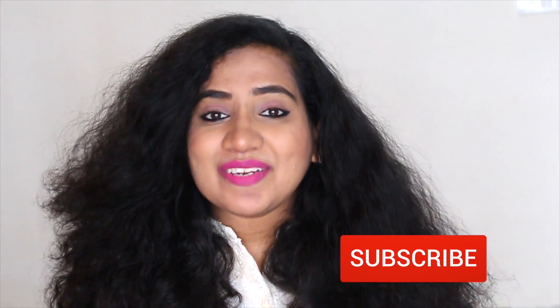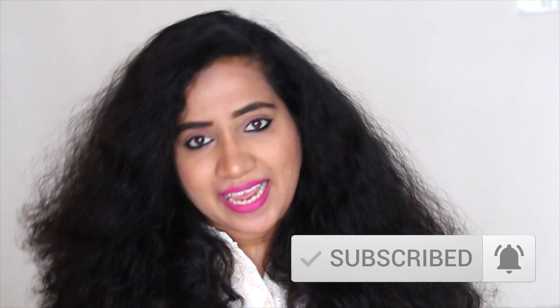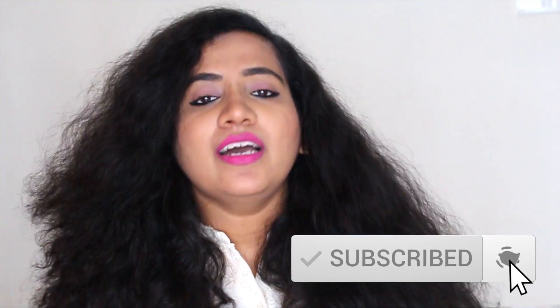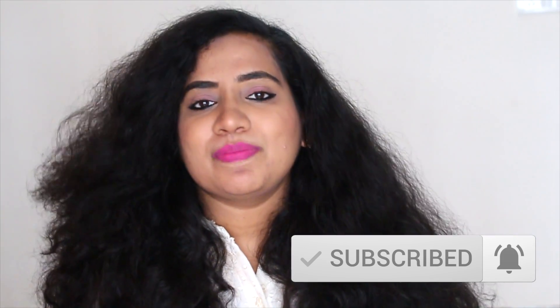Before watching, if you haven't subscribed yet, please make sure to subscribe to my channel. Hi, my name is Shreetja. There will be a bell icon on the subscribe button — please click that so that you get notified every time I post a video.